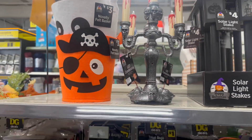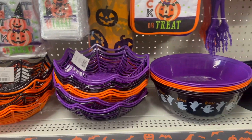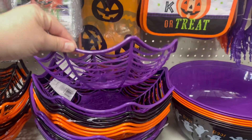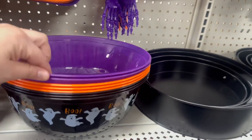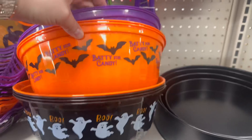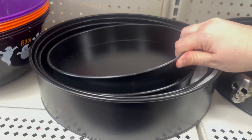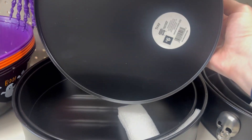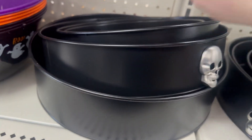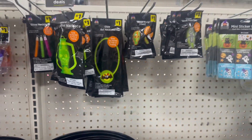There are novelty felt baskets for three dollars, and tablecloths ranging from 52 to 70 inches for five dollars. Treat bags, skeleton tongs for a dollar, and spider web chip and candy bowls for a dollar — some say 'Trick or Treat,' 'Boo,' and 'Batty.' They also have trays starting at four dollars in multiple sizes going up to six, eight, and ten dollars.